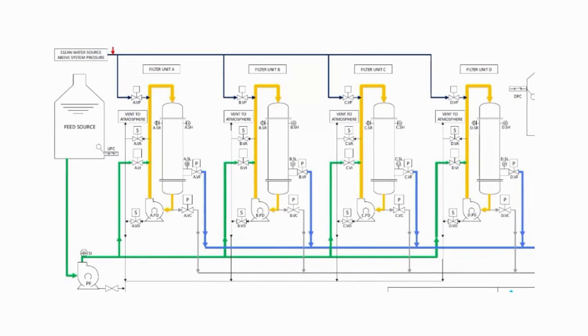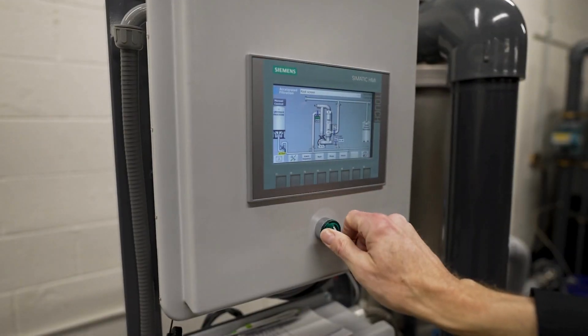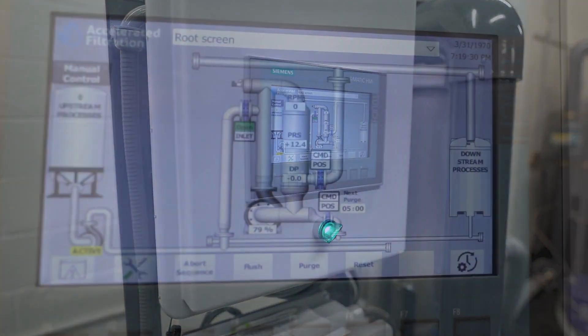Our compact, scalable, and modular systems make it easy to seamlessly work with large and small applications, becoming the process you never need to worry about.